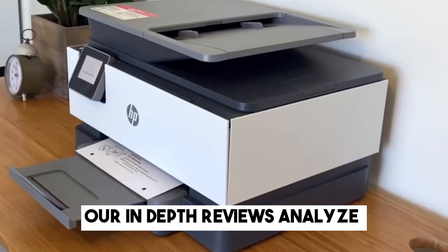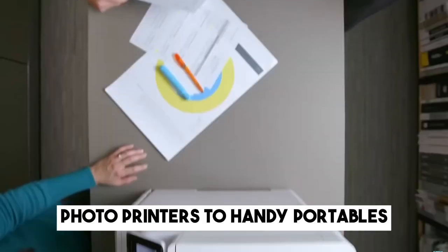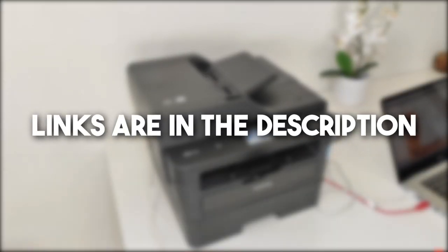We don't just scratch the surface — our in-depth reviews analyze print quality, speed, costs, and monthly volumes. From top-tier photo printers to handy portables, join us as we reveal the best printers of this year. You can also find the links to all the discussed printers in the description to check for more information and the latest prices.